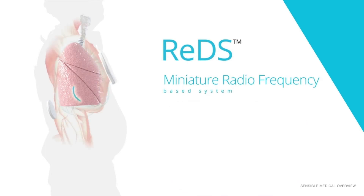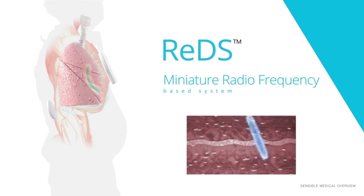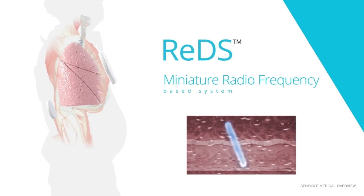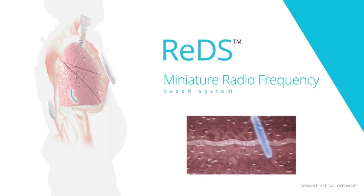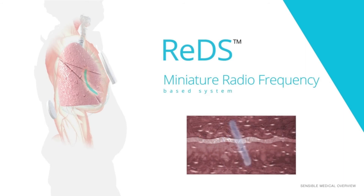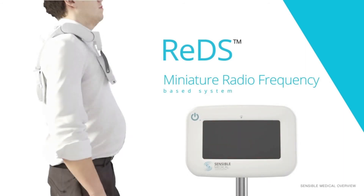Dry tissues, such as fat in bone and air, are transparent. The wave's speed and power are greatly affected by the amount of fluid in the tissue it passes through. It will travel slower and become weaker the more fluid. By measuring the travel time and power levels at the receiving sensor, REDS can directly and accurately measure the fluid content in the tissue.